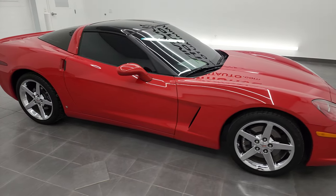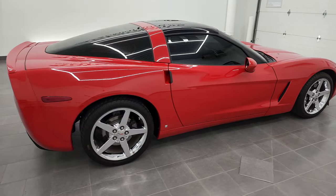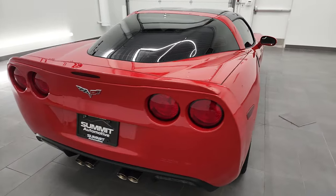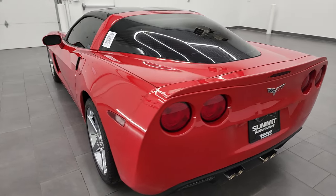Hey, this is Brett, and this 2007 Chevrolet Corvette is stock number 13136Z. I'm here at Summit Automotive in Fond du Lac, Wisconsin, your new and used sports car headquarters.